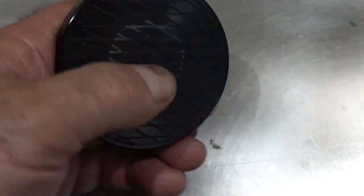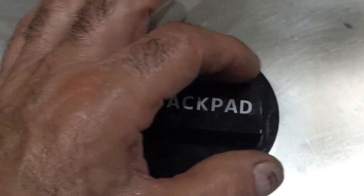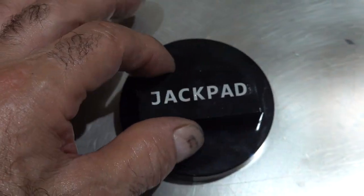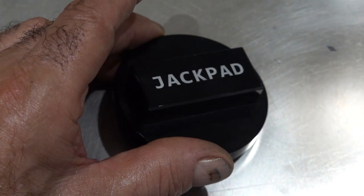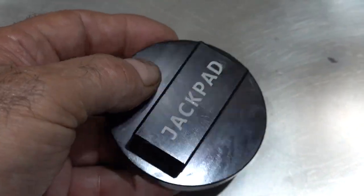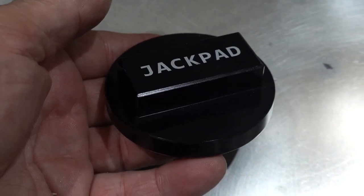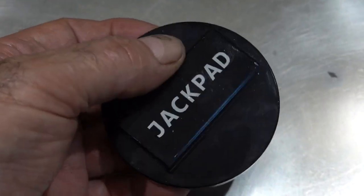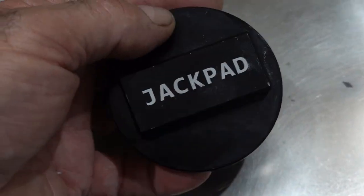I'm using these jack pad adapters. I like them because they have a little rough surface machined into them, and this little rectangular section fits into the jack pad of your BMW Z4. They fit a variety of different vehicles and are very cheap — you can get them on Amazon. You can also put these on a regular floor jack to jack up the car.